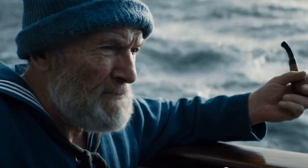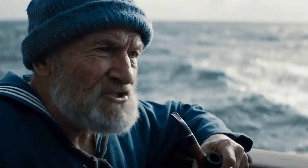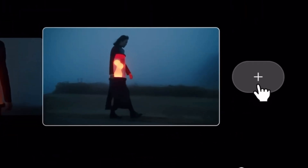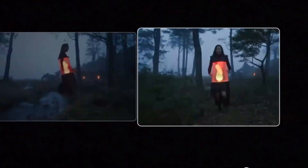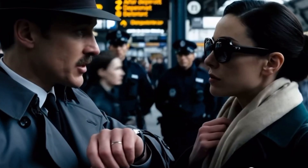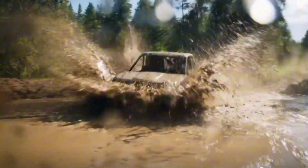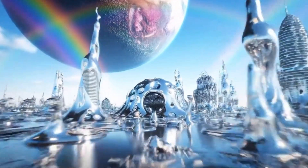One demo featured a sailor on the ocean, completely AI-generated. Another, more stylized like an animated film, showcased just how polished this tech has become. Movements feel organic, lip sync is spot on, and for the first time it feels like AI videos aren't just cool tech — they're ready for real production use.